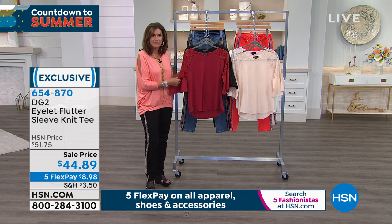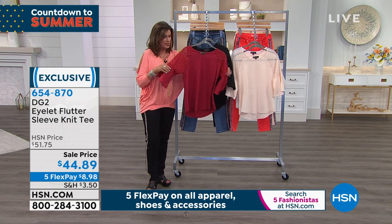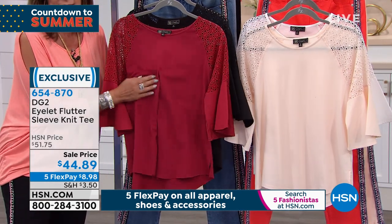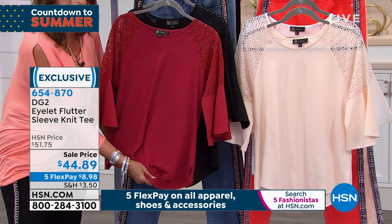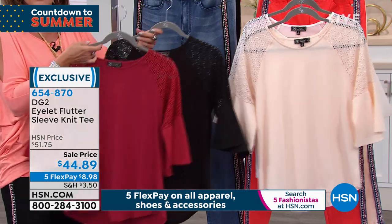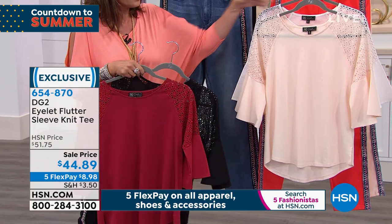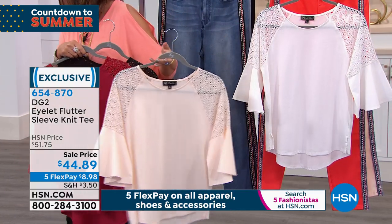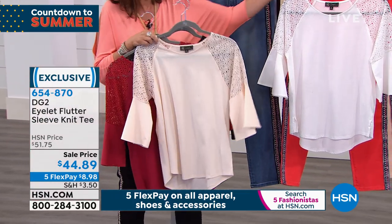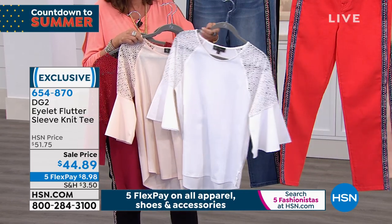We have a great cute top to go with it — the eyelet top that has a little bit of a flutter sleeve. All done with a nice comfortable knit tee as well. Sale price today, $44.89. We have the black, the red, and a soft blush — eggshell — color, plus white available. $44.89, five flex payments.